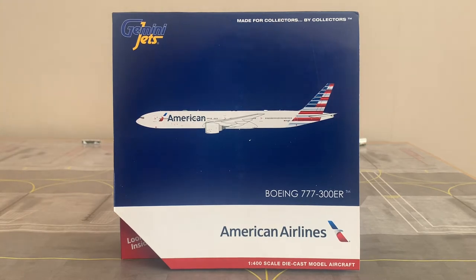American Airlines is a major US-based airline, headquartered in Fort Worth, Texas. It is the world's largest airline when measured by fleet size, scheduled passengers carried and revenue by passenger mile. Together with its regional partners and affiliates, American Airlines operates an extensive international and domestic network, with almost 6,800 flights per day to nearly 350 destinations across 50 countries worldwide.